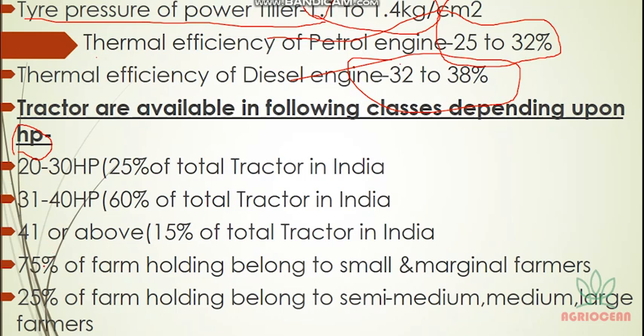75% of farm holdings in India belong to small and marginal farmers. The farmer categories in India are: marginal, small, semi-medium, medium, and large. Small and marginal farmers account for 75%, while semi-medium, medium, and large farmers together make up only 25%.